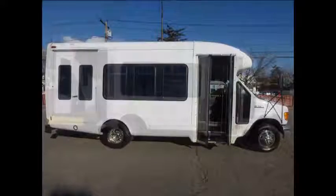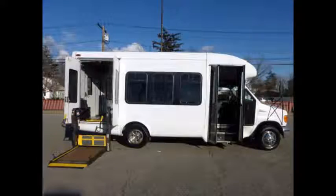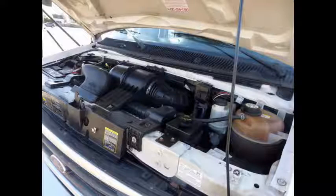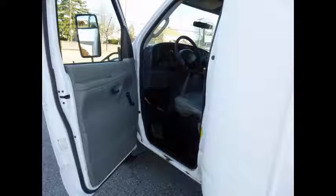Electric passenger door, electric wheelchair lift. All mechanical functions are in excellent working condition and all fluids have been checked and changed as needed. It has a 6.8L V10 Triton gas engine and 5-speed automatic transmission with overdrive, anti-lock brakes, and dual oversized power mirrors.